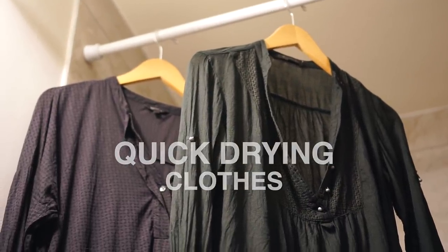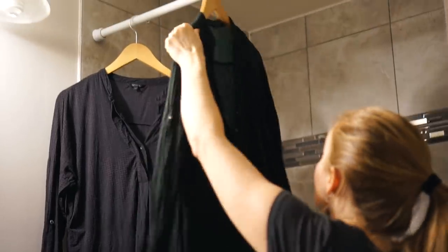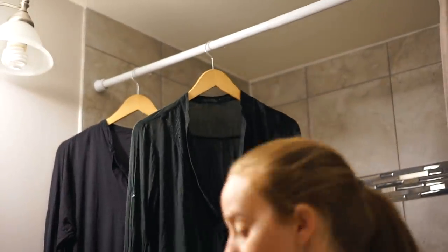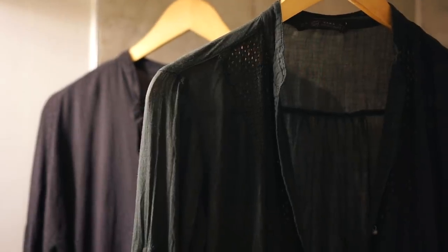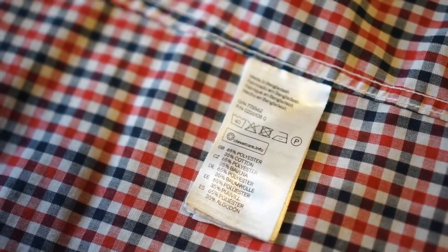One thing we wish we had packed and didn't is quick-drying clothes. This trip was almost eight weeks and we did about eight loads of laundry. The places we stayed only had a washing machine, so it took one or two days for our clothes to air dry, which was pretty inconvenient when moving around. Next time we'd pack at least one outfit that's quick-drying — either travel-specific clothes designed to dry quickly, or clothes with a cotton-polyester blend that dries really fast.